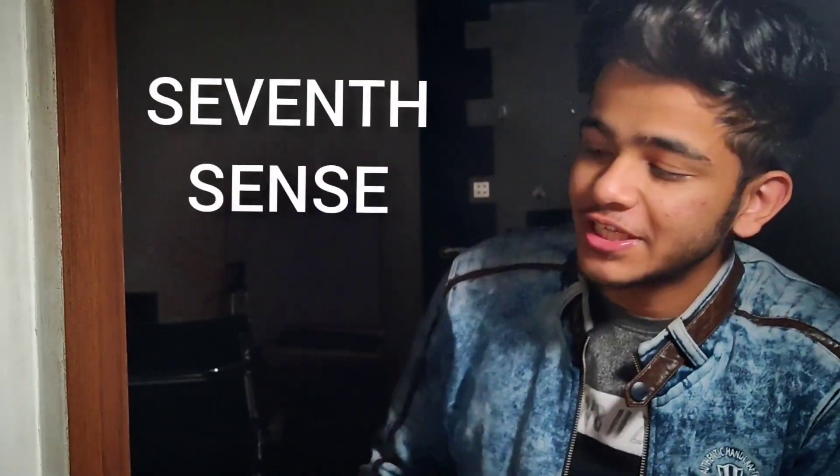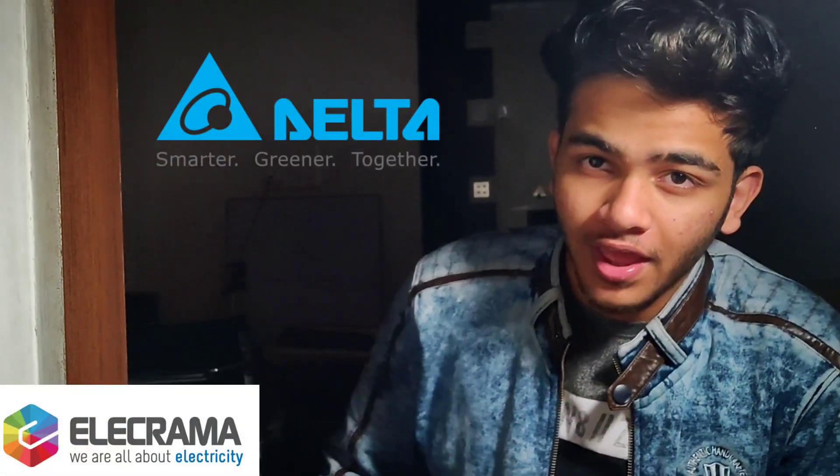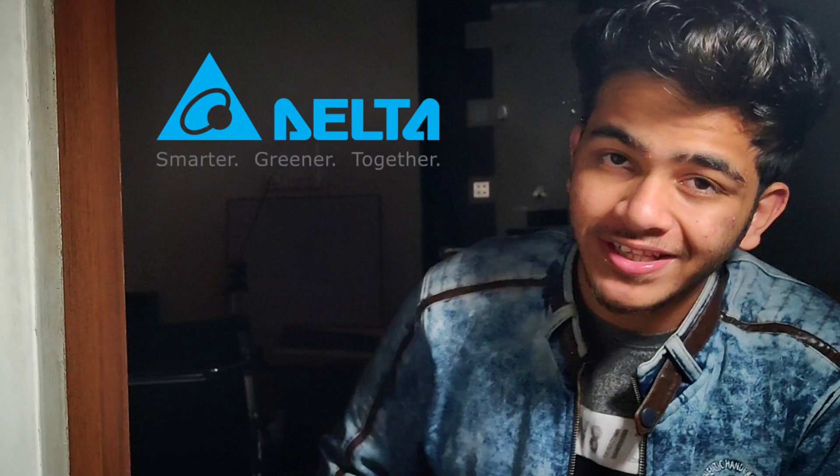Hello everyone, welcome to my channel 7 Cents. Today this video is a product showcase of the Delta company. This video was recorded at Elekrama, which is a trade center, and I'll be showing you the main products that Delta manufactures or deals in.